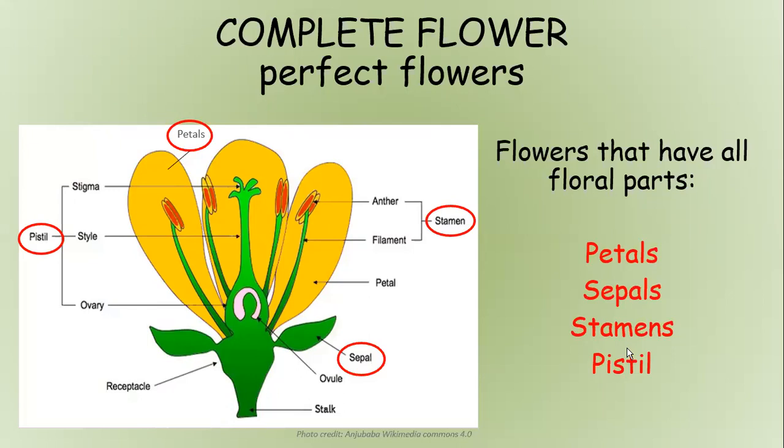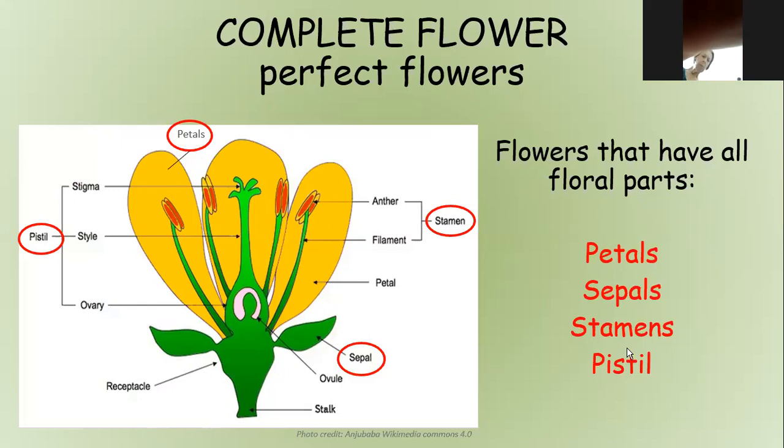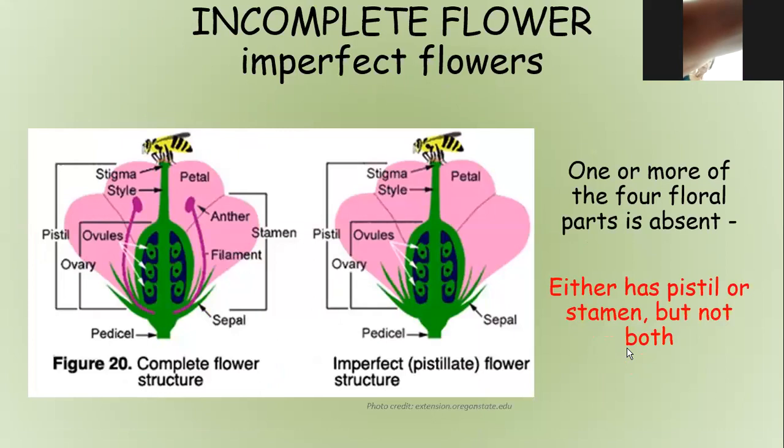There are two different types of flowers. A complete flower, also called a perfect flower, has all the floral parts: petals, sepals, stamens, and pistils — both male and female reproductive parts in one flower. An incomplete flower is one where one or more floral parts is absent; it's either going to have the pistils or the stamen, but not both — so it's either a male flower or a female flower. Knowing which type of flower you have on a plant will determine how the seeds will be developed.